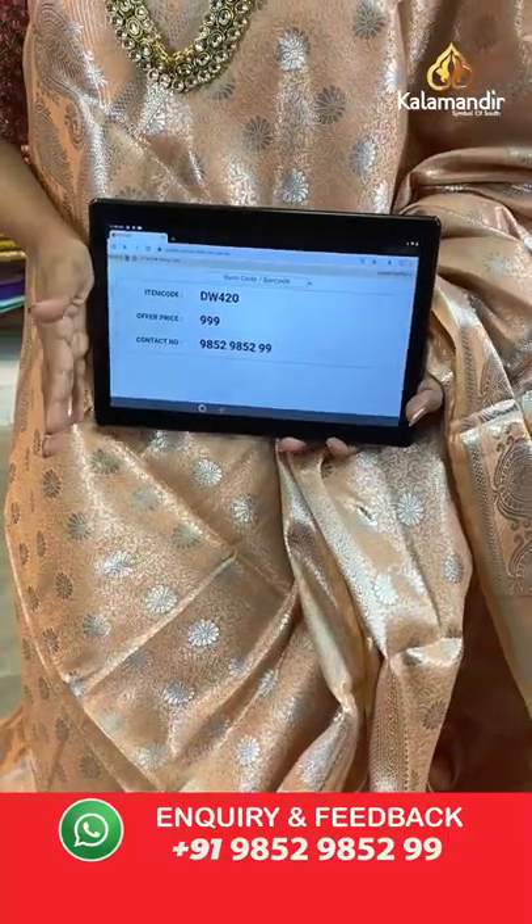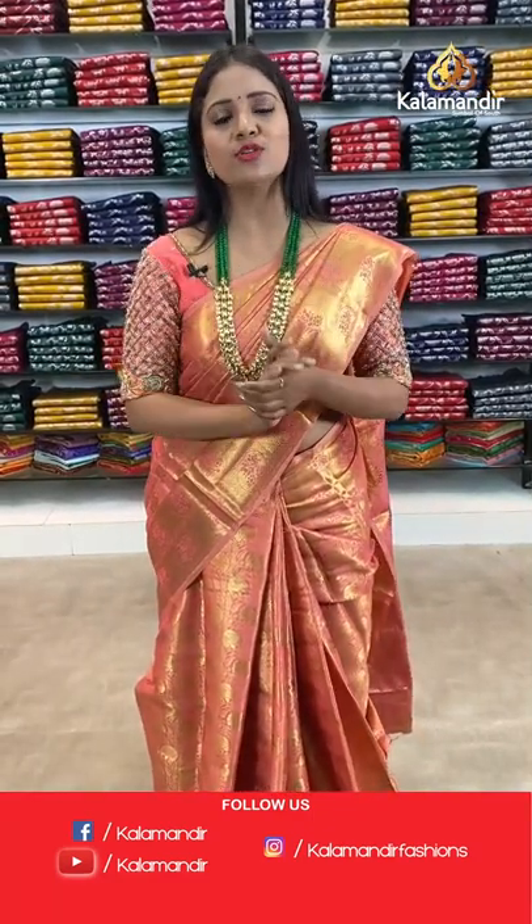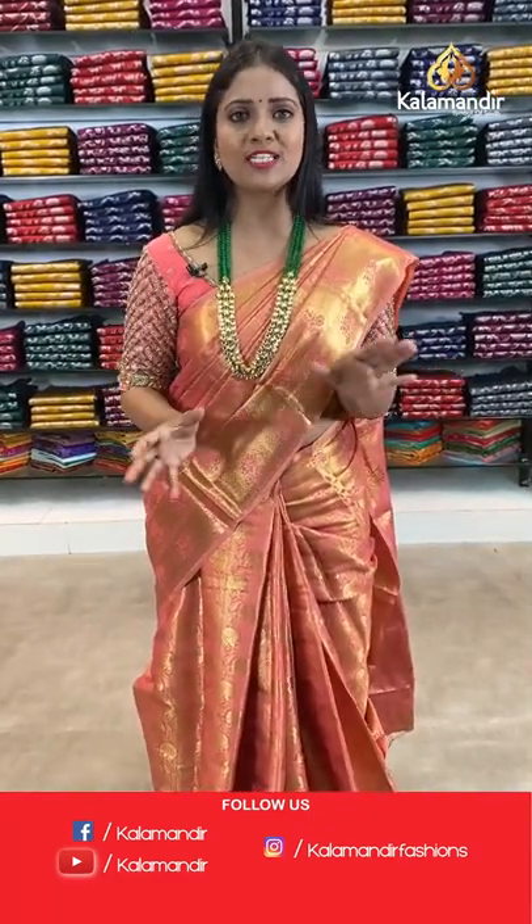You can get 3 sarees at 2500 only from today's sarees. Take a screenshot and share on 9852985299, or shop from the description where all saree codes are provided. Clicking on your favourite saree code takes you to the main website. When you click on the code, it also displays the picture of the saree.